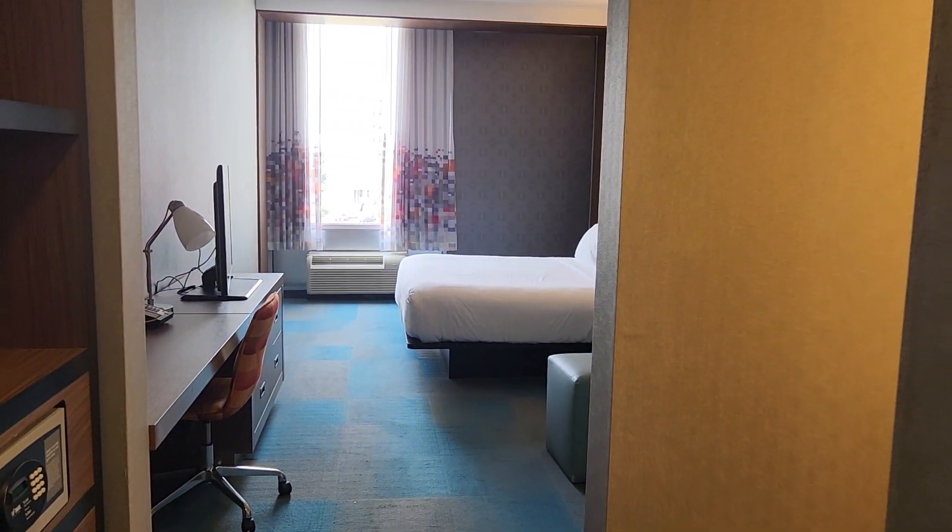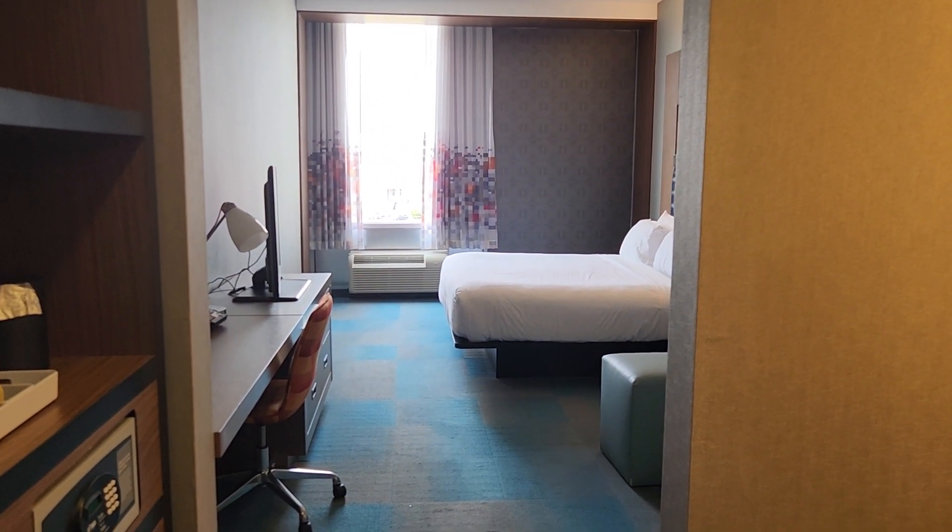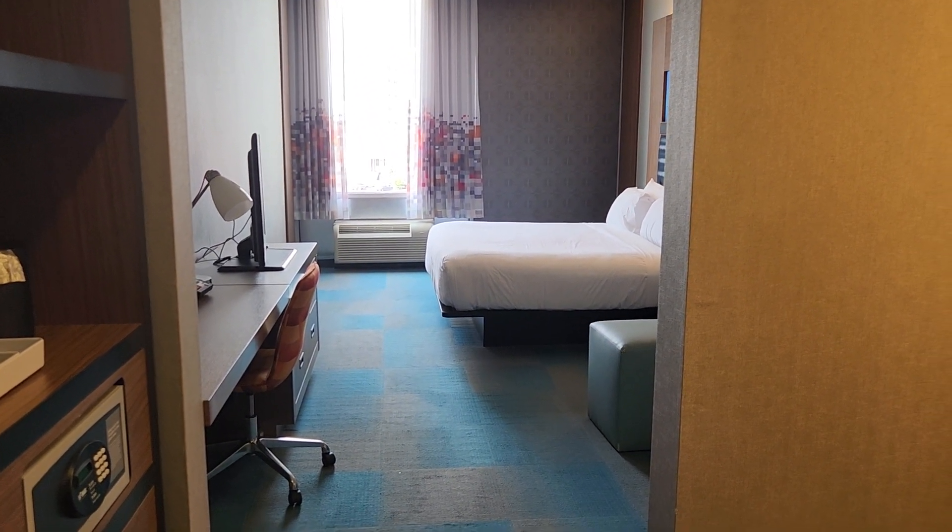This is a King's Ivy room at the Aloft Hotel in downtown Durham, North Carolina, United States.